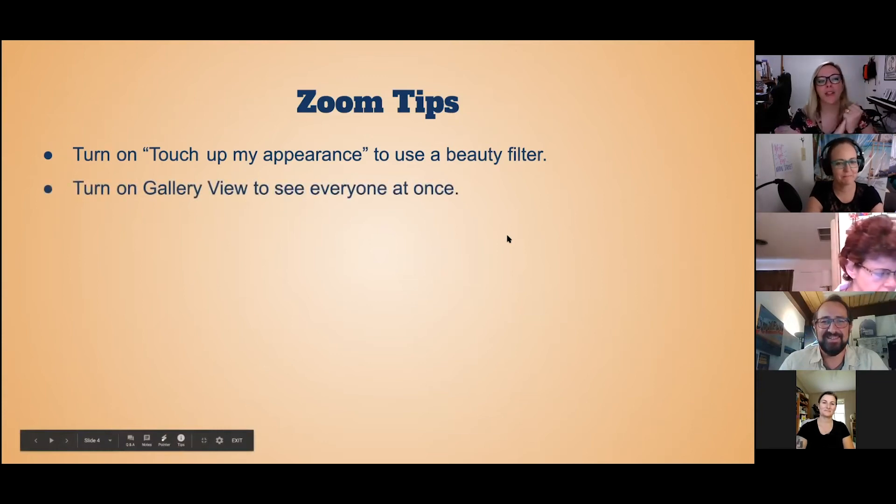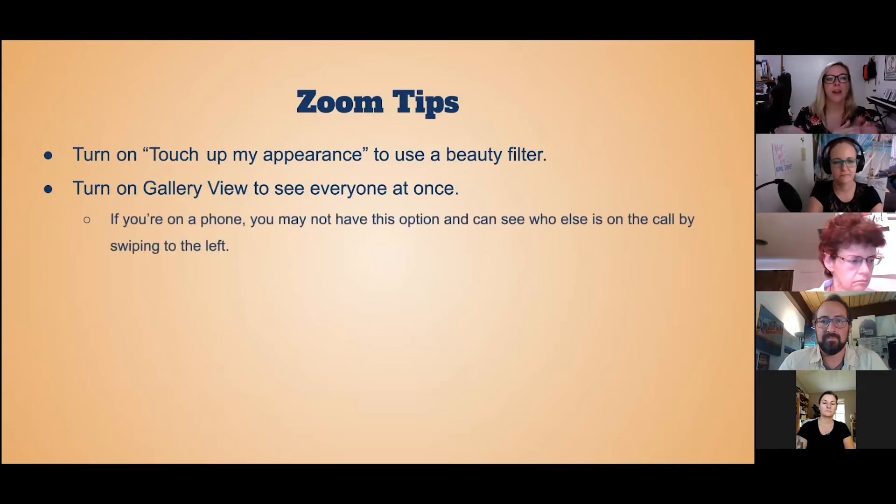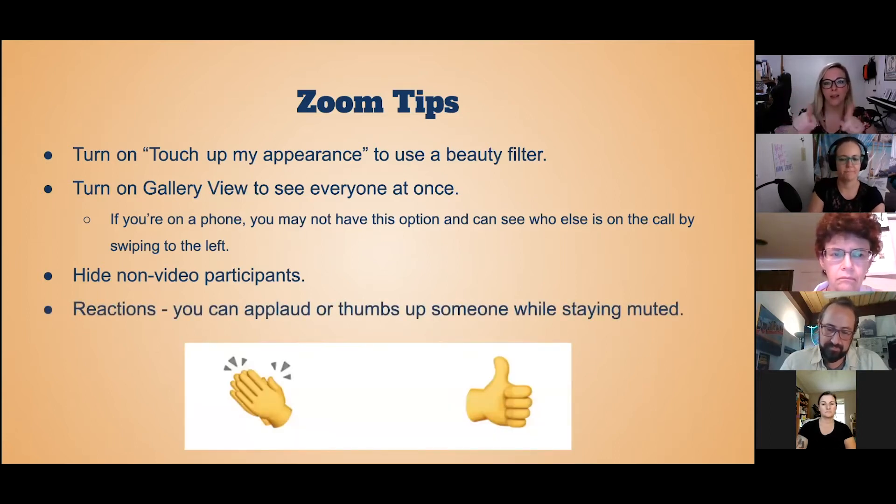Another tip is to turn on gallery view to see everyone at once. There are a couple of different options: speaker view, which focuses on whoever is talking at the moment, and gallery view, which displays everyone present in the meeting. If you're on a phone, you may not have that option — to see who else is on the call, just swipe to the left. Because you're working with a smaller screen on the phone, you can only see one person at a time. You can also hide non-video participants so you're not seeing blank spaces taking up room.